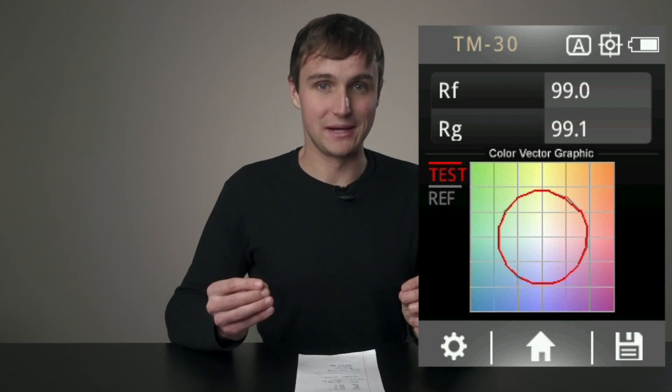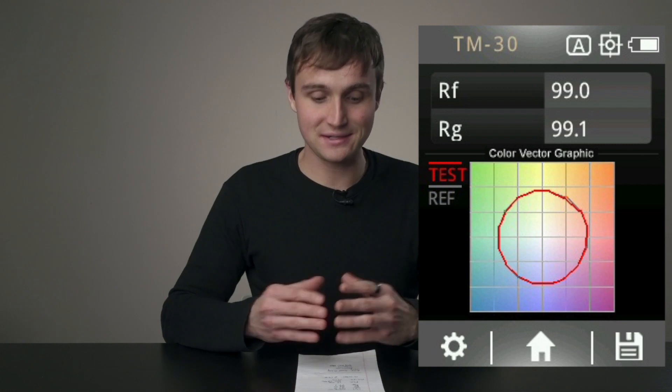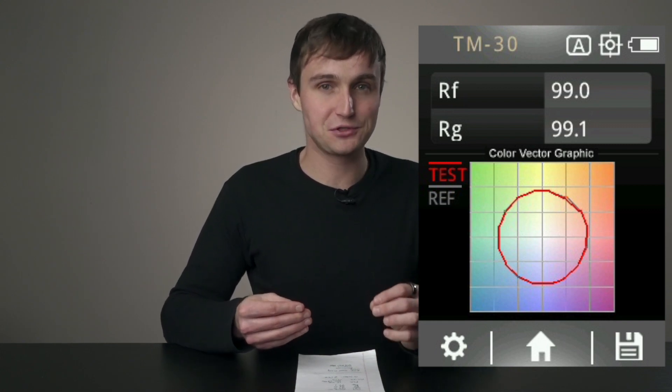The RG value — the gamut metric, which measures how over or under-saturated something is — was 99.1, meaning this is just about neutrally saturated. So overall, the quality of light is very, very high, and obviously the color is very warm as it's fire.